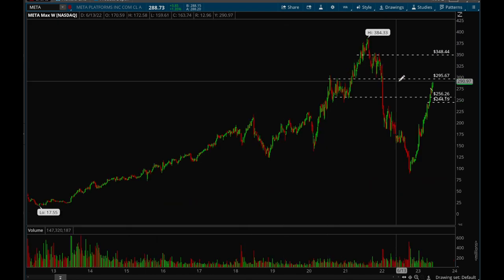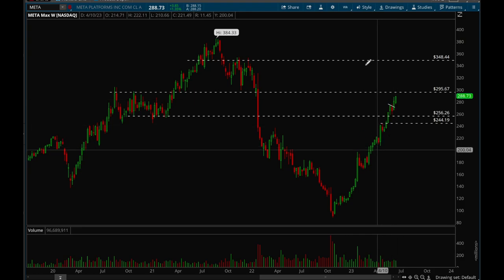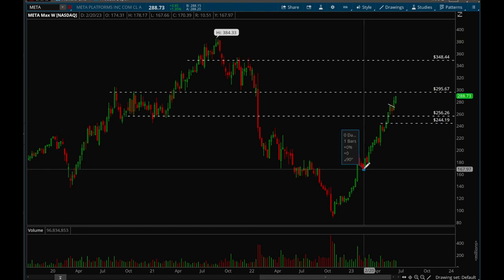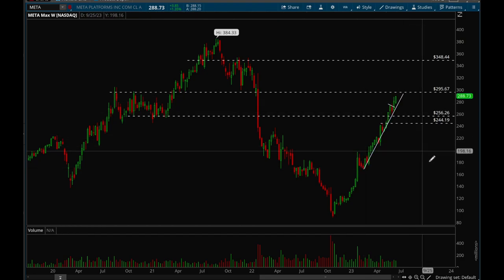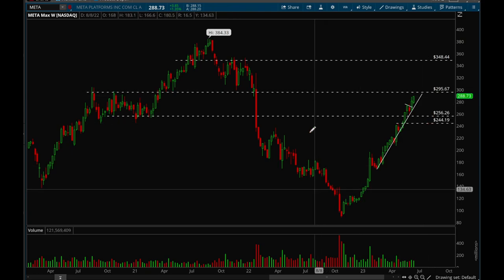Next up, Meta. Not much to say — it's been acting really really well, like Netflix, with a really strong bounce off the lows and just been grinding higher all year long. The next target would be 295 and it's not too extended here so it can definitely make that move sometime next week. Really good action from Meta.